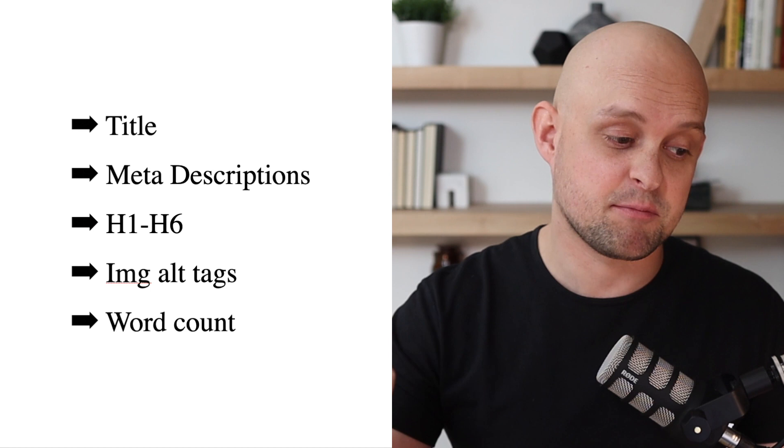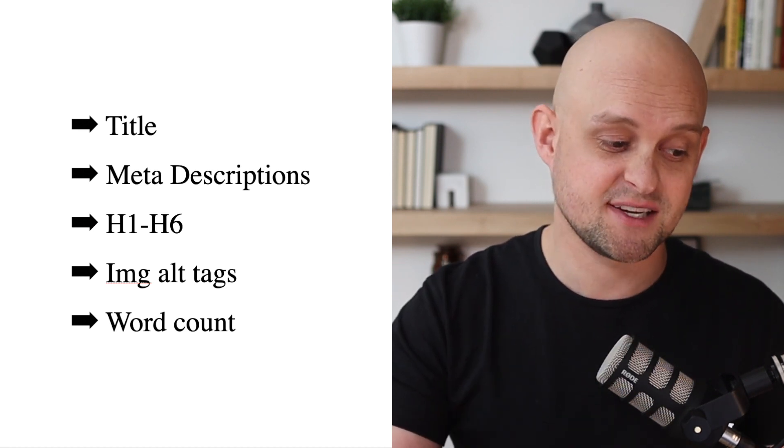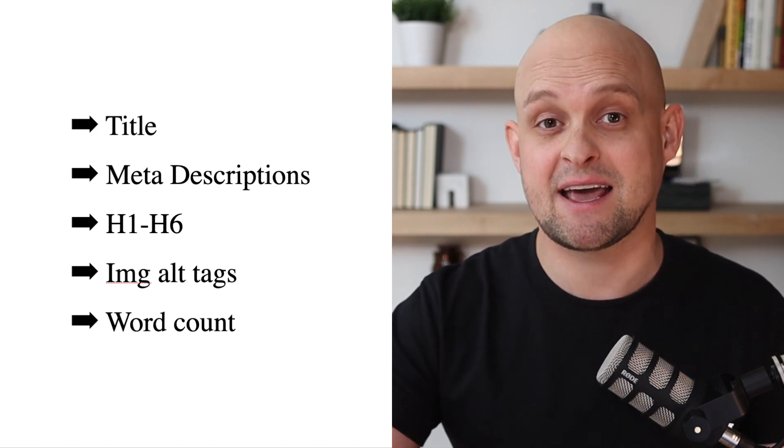First, you're going to be offering SEO optimization. This is not a full SEO campaign — you don't need to learn SEO. You're going to offer basic optimization, which means fixing all the critical site elements that Google requires in order to rank a website: page titles, meta descriptions, headings from H1 through H6, image alt tags, and making sure each page has an adequate word count. I'm going to show you how to use a tool to do all of this for you.